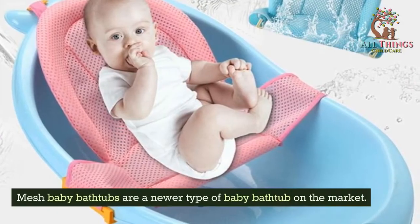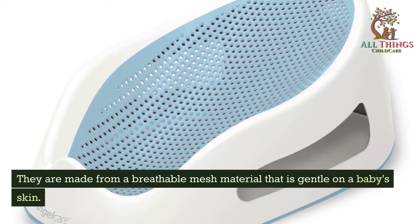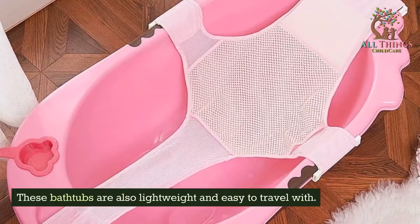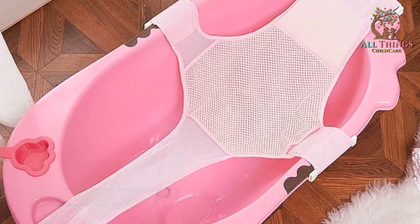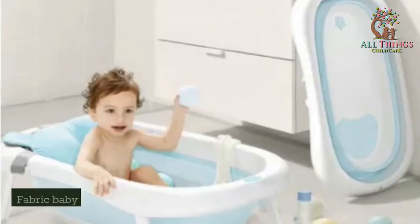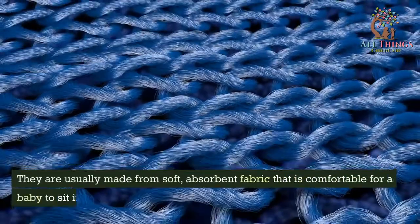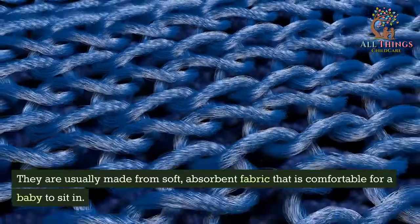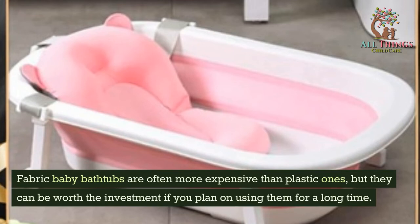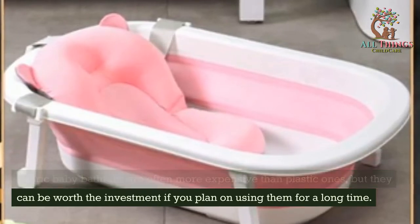Mesh baby bathtubs are a newer type on the market. They are made from a breathable mesh material that is gentle on a baby's skin, and they are also lightweight and easy to travel with. However, they can be more expensive than plastic baby bathtubs. Fabric baby bathtubs are another popular option, usually made from soft, absorbent fabric that is comfortable for a baby to sit in. Fabric baby bathtubs are often more expensive than plastic ones, but they can be worth the investment if you plan on using them for a long time.